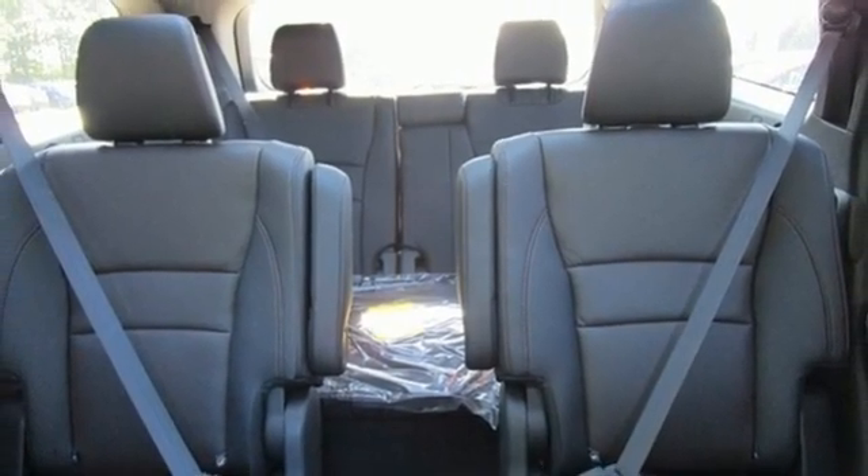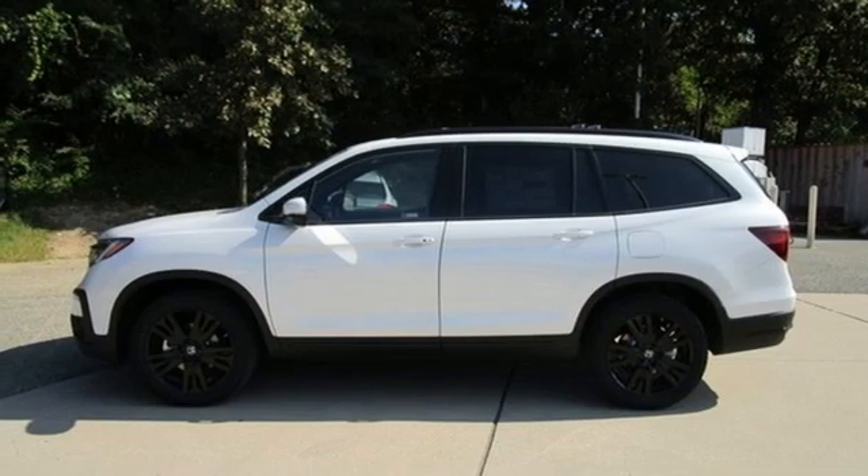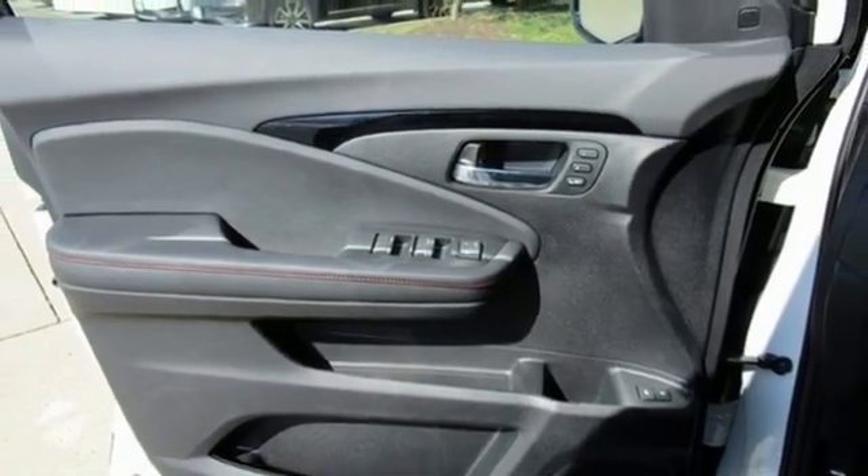Wi-fi hotspot, entertainment system with Blu-ray, hands-free liftgate, remote engine start smart device, and heated and ventilated leather bucket seats.